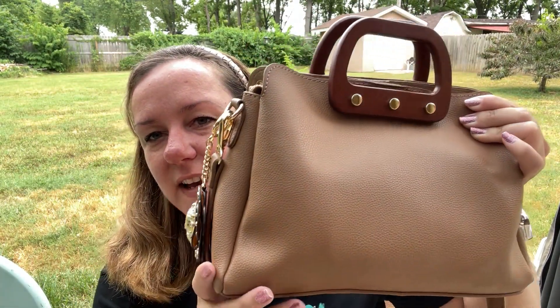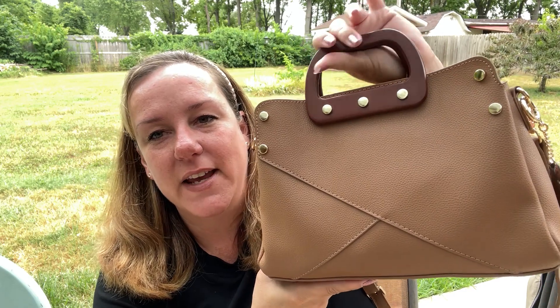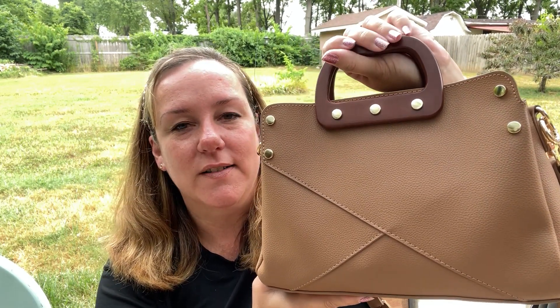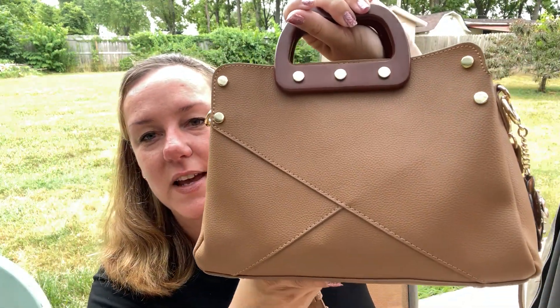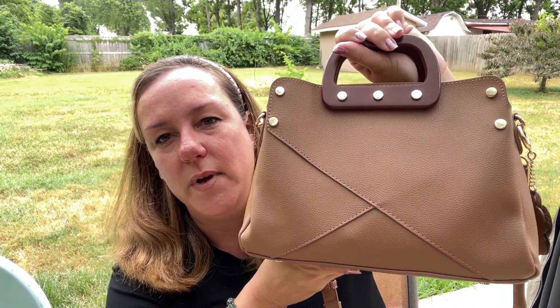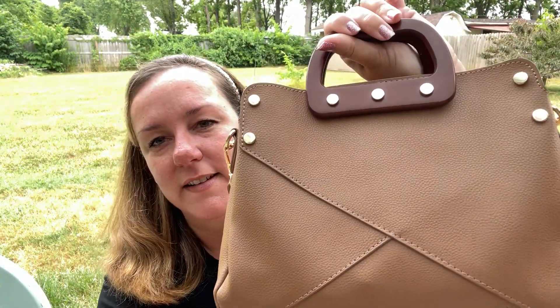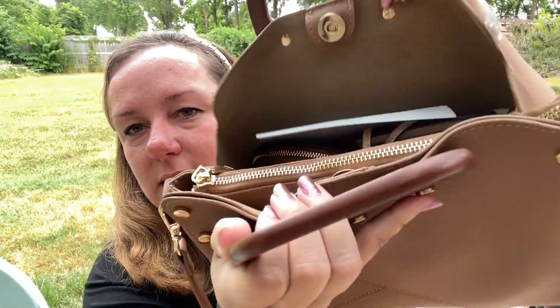Take a guess how much I paid. It is not leather — I don't always have to get leather or expensive or designer luxury. I don't always have to have that. So guess how much I paid — pause the video, comment below. Let me show you again, and before I tell you, let me show you the inside.